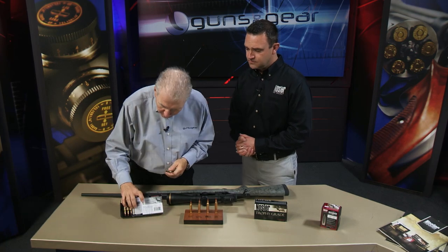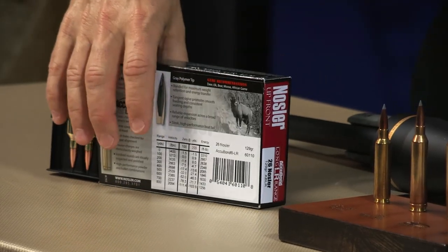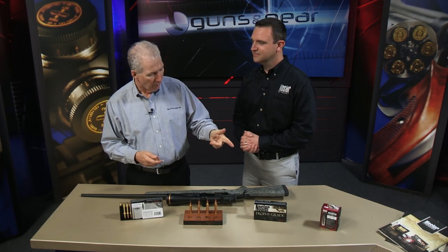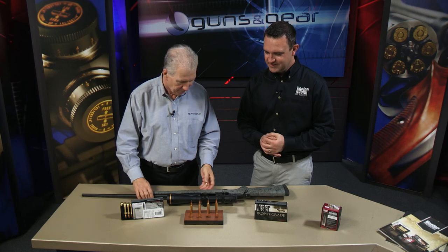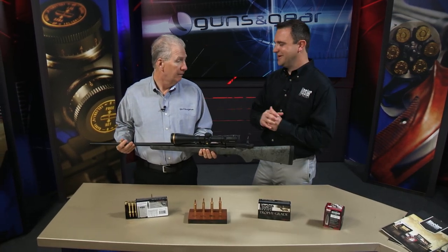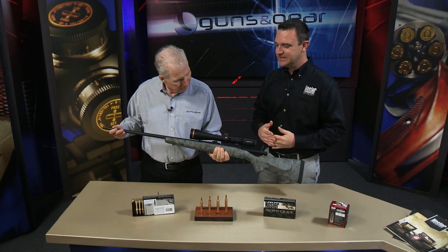You've got your loaded ammo for it — you even put the ballistics and drop charts right there on the box. Absolutely. We have loaded ammo for it, great bullets for it, and we're making the rifle for it as well. All of the 2014 rifles that Nosler is producing — great rifles, by the way — are available in the 26 Nosler as well.